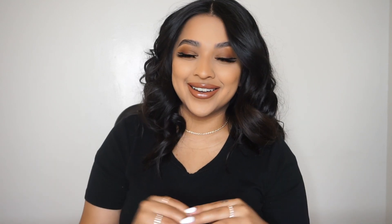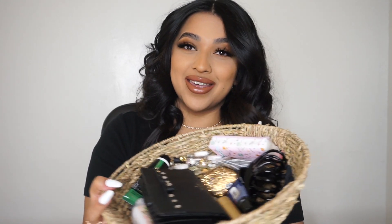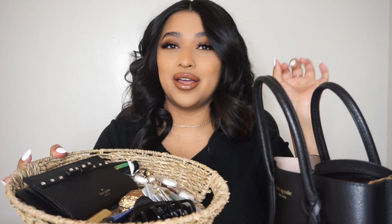Alright guys, that is it for this video on what I keep in my purse or bag! I really love this method — it helps me not forget anything, and if I'm making a quick run I can just grab my wallet and head out. I should clarify: I did say 'diaper bag' because sometimes I don't feel like carrying both a diaper bag and a purse, so I just throw everything in the diaper bag. But yeah, that's my method — I pick my bag and put in whatever I need. Hope you guys liked it and I'll see you in my next video. Bye!